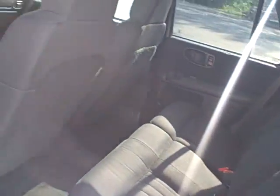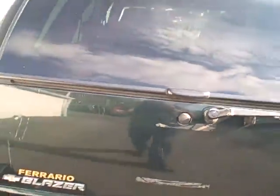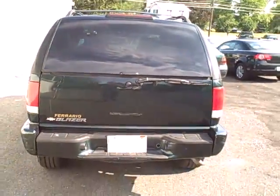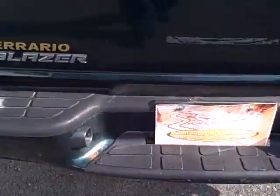Coming around toward the left rear — very spacious, very clean — making sure the door jams all look good. Left rear tire and wheel, coming around to the back. Doesn't look like the bumper's ever been towed with or anything.